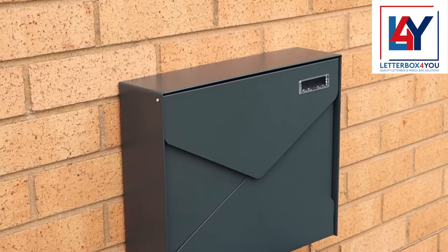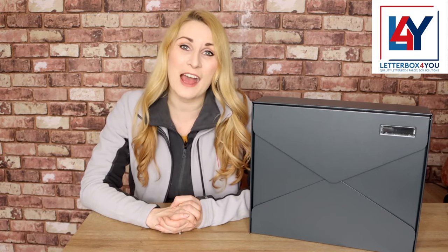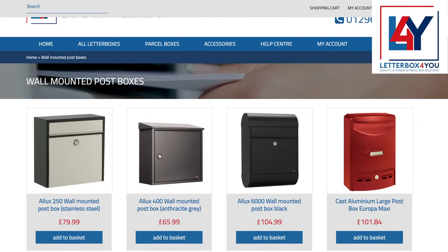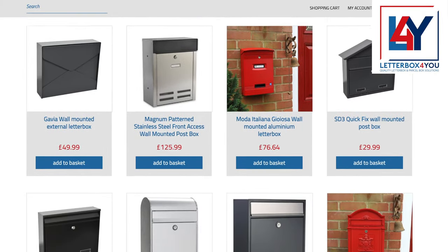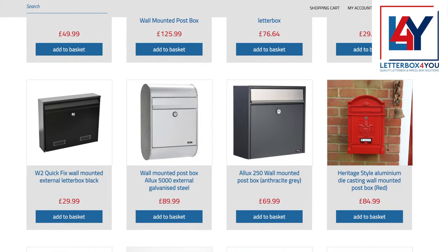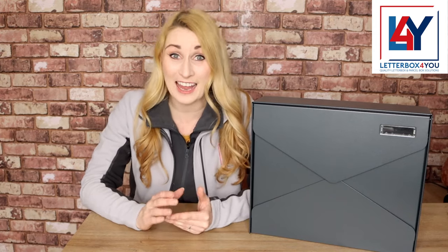Why buy from us? From the start, we have focused on customer service and have built our reputation based on having a personal service and a friendly team. We see this as the difference between us and huge corporations with hundreds of robot-manned dropshipping websites and chatbots.